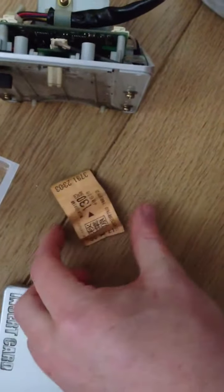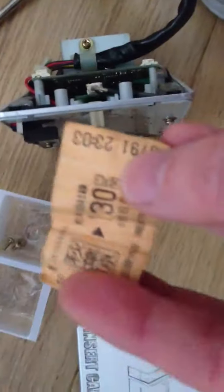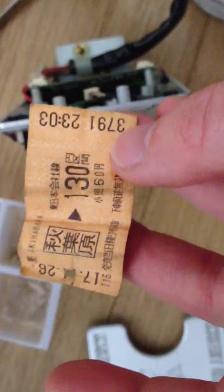But I found this stuffed into the reader, pretty much jammed into the mechanism. And I don't know if the camera can focus, but you can see it says Akihabara and only three minutes past eleven, and it seems like a train ticket.